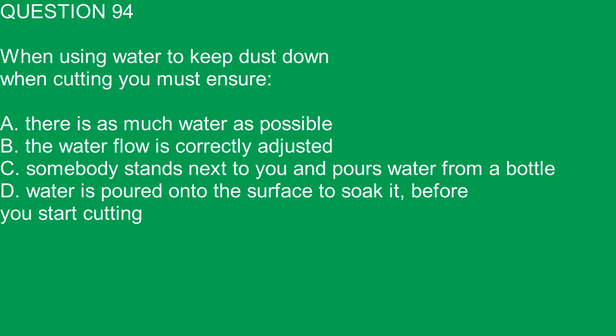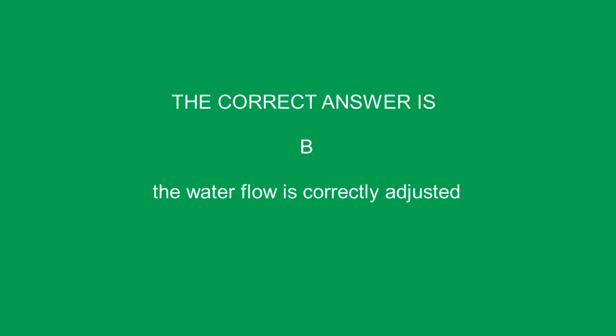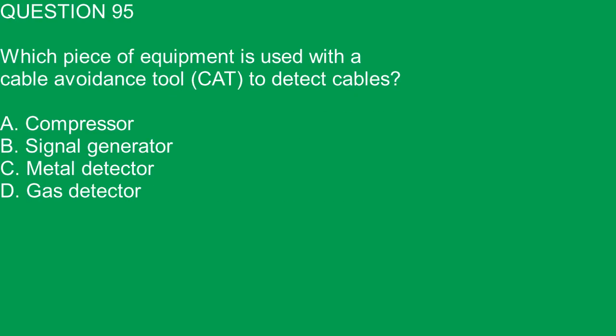Question 94. When using water to keep dust down when cutting, you must ensure: A. There is as much water as possible. B. The water flow is correctly adjusted. C. Somebody stands next to you and pours water from a bottle. D. Water is poured onto the surface to soak it before you start cutting. The correct answer is B. The water flow is correctly adjusted.